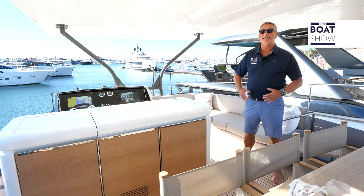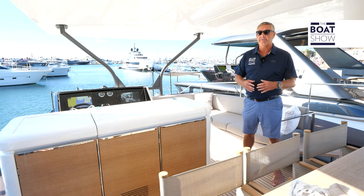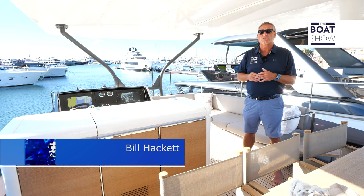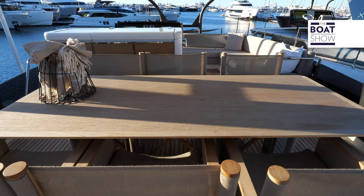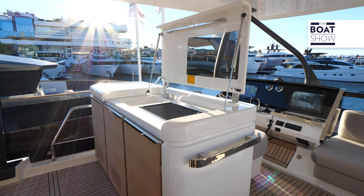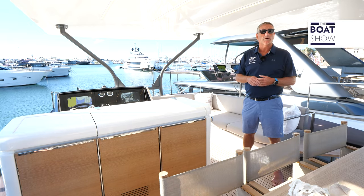The X-60 has an overall length of 62 feet and a 16-foot beam. Up here on the flybridge we get the full 16-foot beam — that's 280 square feet of entertaining space. There's a shade lounge, dining area, summer kitchen, and as you move forward, a duplicate helm and a stylish sofa settee. This boat has everything you need and more.